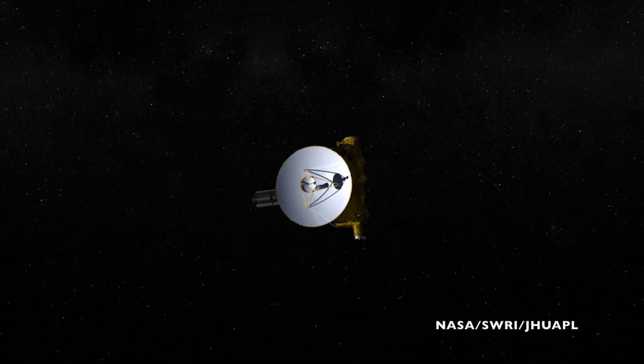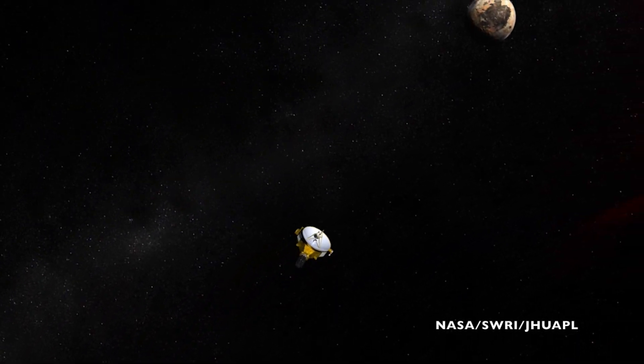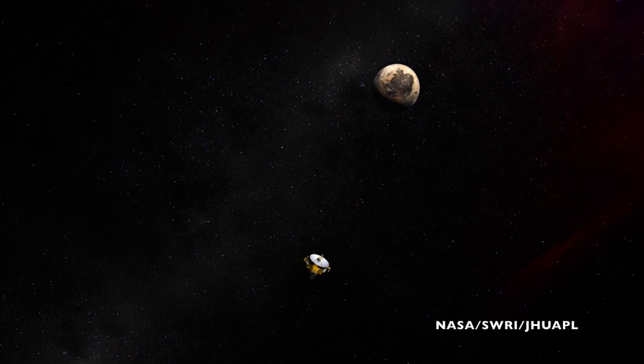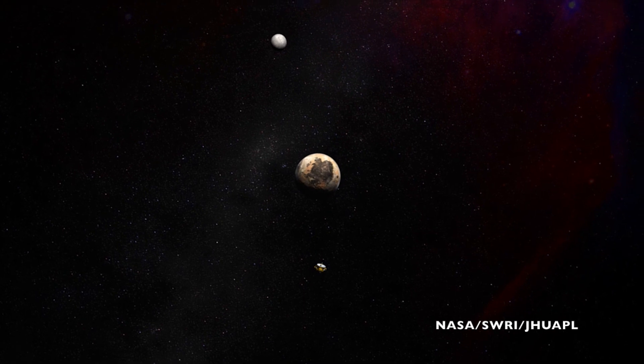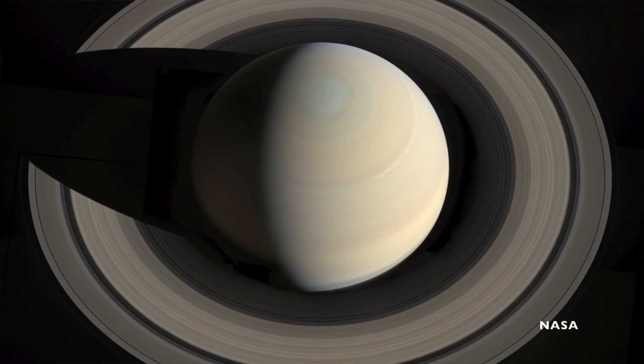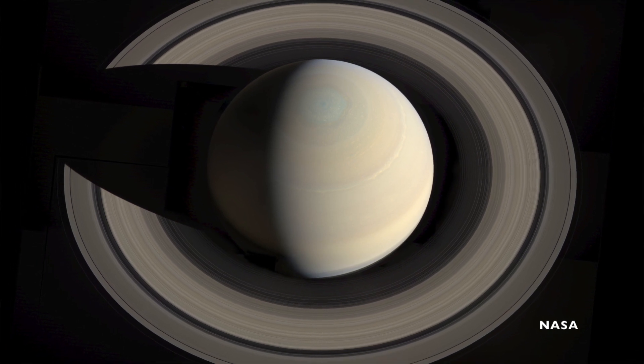The signal left the spacecraft at about 4:27 in the afternoon on July 14th. Traveling at the speed of light, that phone home signal crossed Neptune's orbit about 25 minutes later. Then the signal traveled another hour and 28 minutes before reaching Uranus' orbit. The signal reached Saturn's orbit another hour and 28 minutes later, and then crossed Jupiter's orbit another 38 minutes after that.